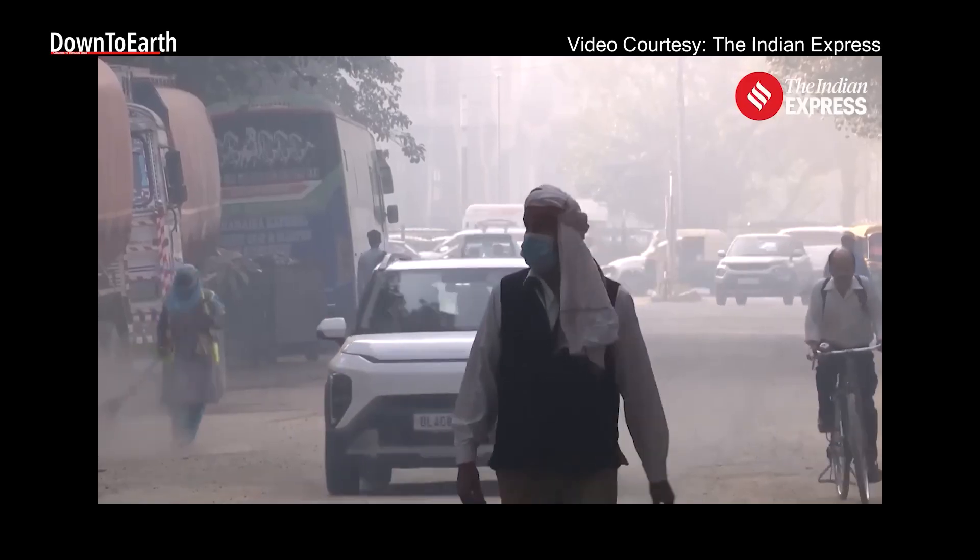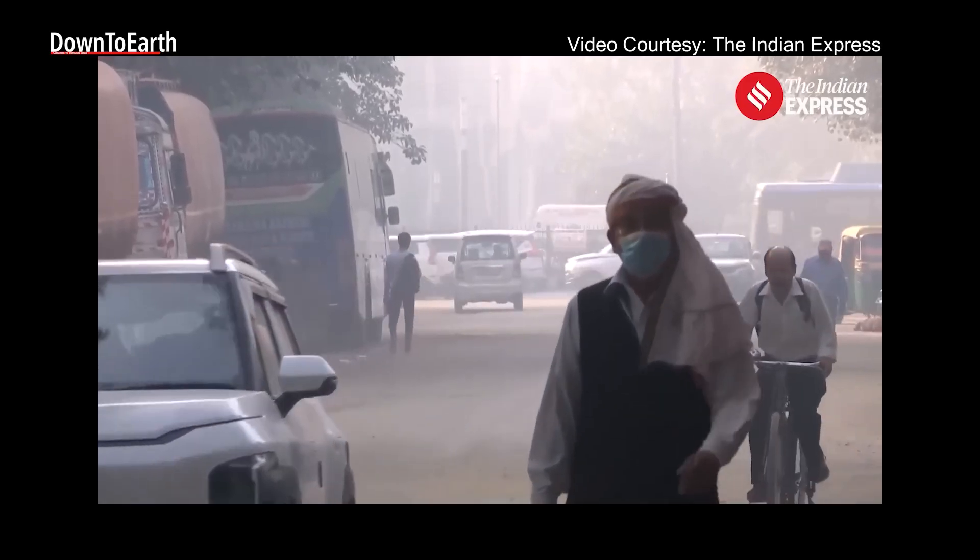Delhi's air monitoring network was built to protect its citizens. But that can only happen when every station works, stays visible, and tells the truth — because knowing the air we breathe is the first step to cleaning it.